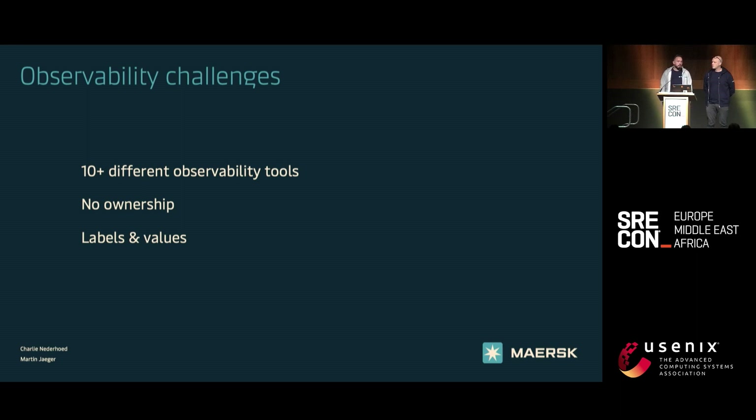A lot of SaaS platforms increased the price. What resulted is that in the end there were a few big tools left that were being used, and people were starting to get gatekept. There were no non-prod environments anymore. If you were not important enough, you'd only have seven days of data, et cetera.